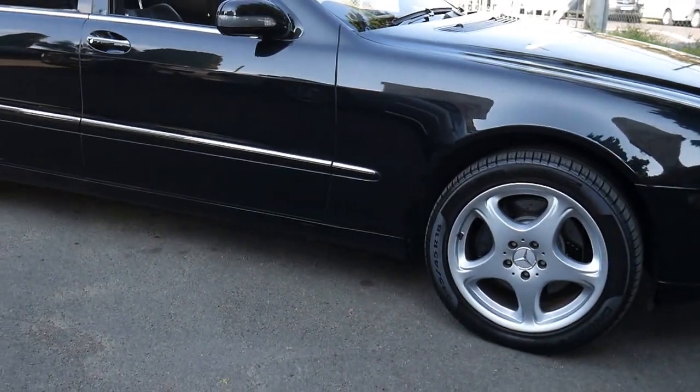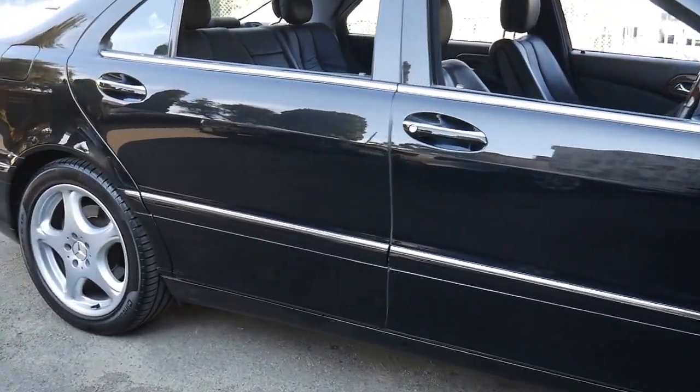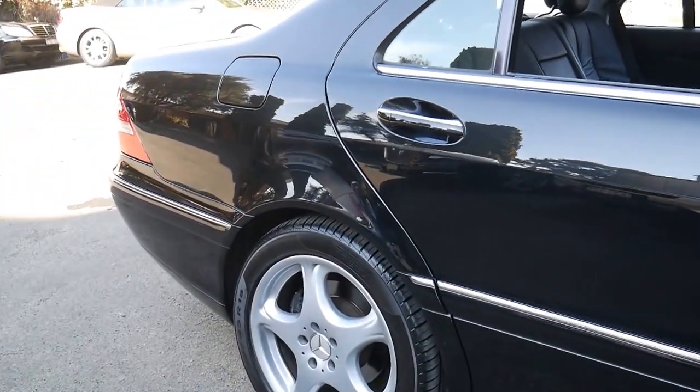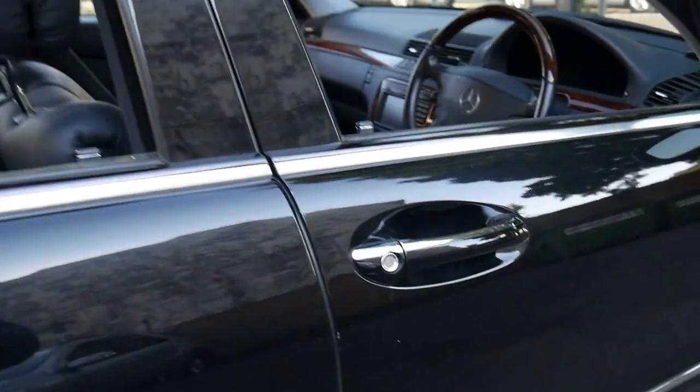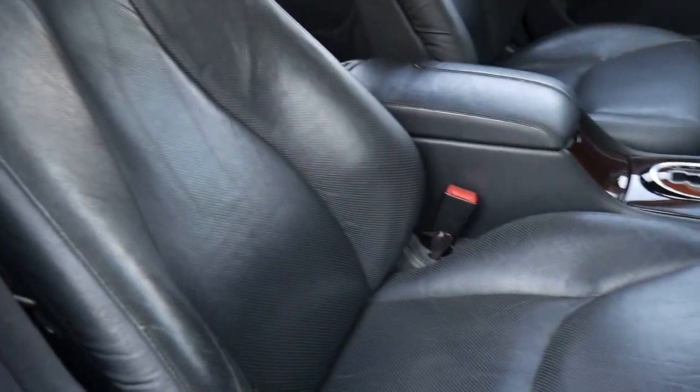In 2001 they introduced this S500 in the long wheelbase, and we're so proud to have this obsidian black with black leather interior car. It's got the larger 18-inch alloy wheels. The condition of this car is absolutely flawless.